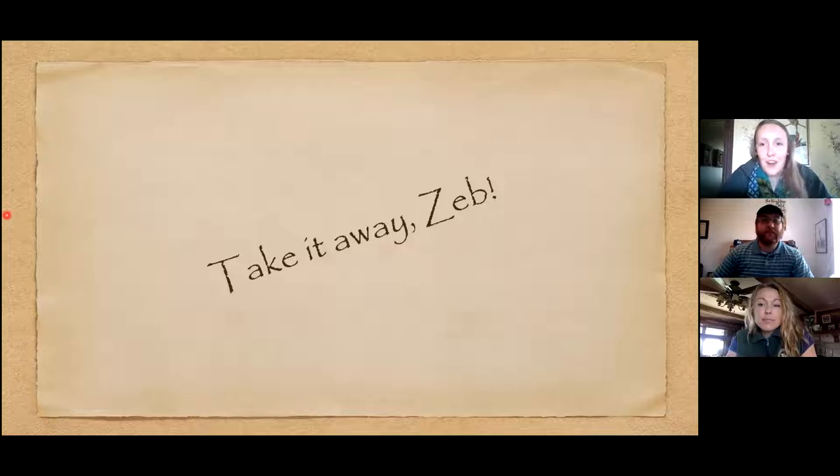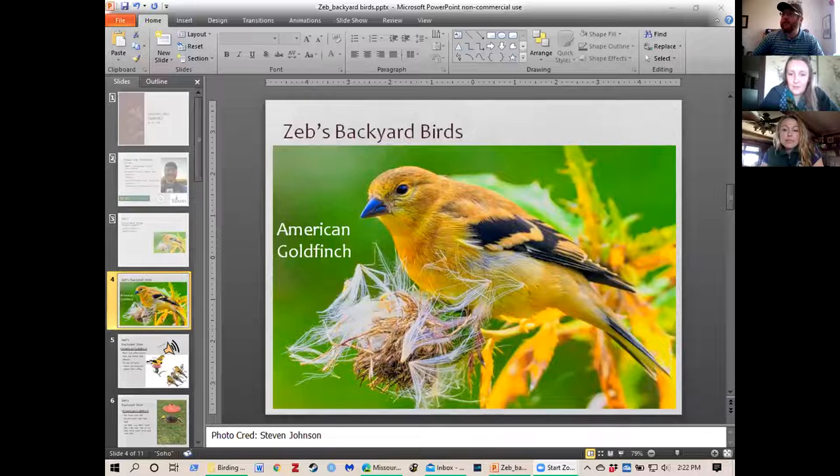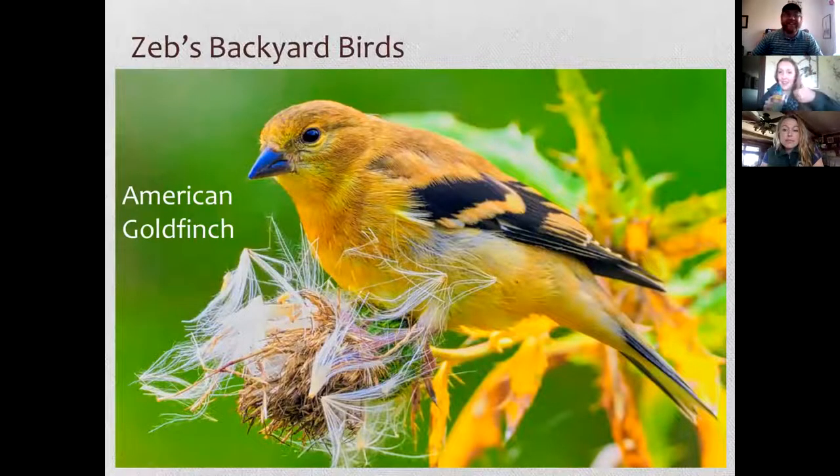That concludes my birds. I'll come back to talk about how to attract birds to your yard, but right now I'll hand it over to Zeb, who'll share some of his favorite birds. The first one is the American Goldfinch — this photo was taken by Stephen Johnson, entered into our photo contest, and you can see why it's a striking, pretty bird with a lot of color.